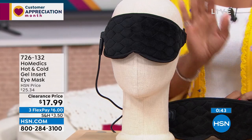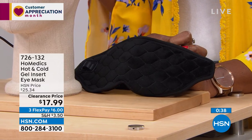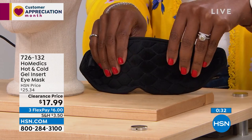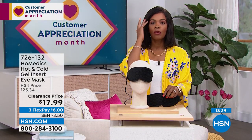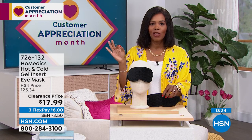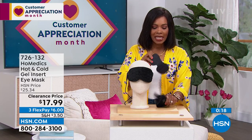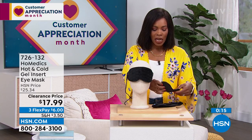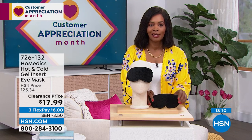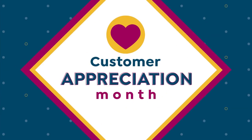Getting complete and total darkness is really essential to a good night's sleep and a good nap. All of these things help us in our daily life in a natural way, and that's so important. I'm glad we've got it for you on a clearance price — these were comfortably priced at $25 before, now $17.99. Item number 726-132 from HoMedics.